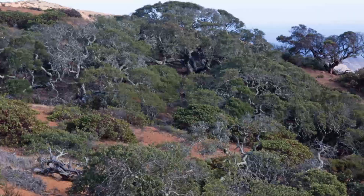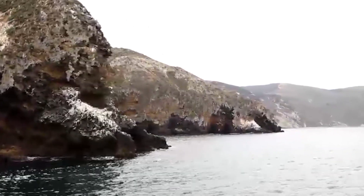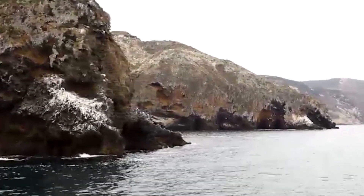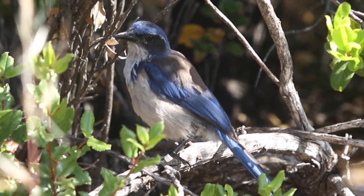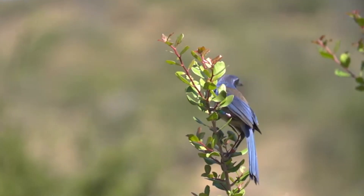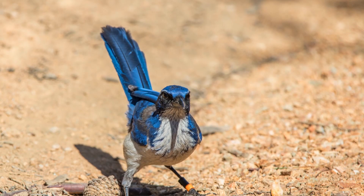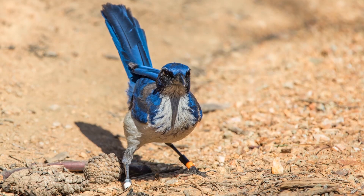Recovery of the oak chaparral is one of the big signs of habitat recovery across the Channel Islands. The island scrub jays, Aphelocoma insularis, may be catalyzing that recovery. They are different from their mainland cousins in that they are larger in size, more mass, and more dramatic in their color patterns — the blacks are darker and the blues are more intense.